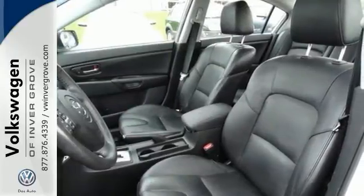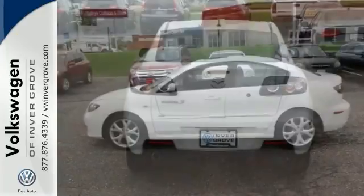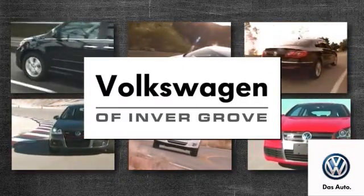This vehicle is for you if you're looking to get great gas mileage on your way to work. Come in for a test drive today. Volkswagen of Invergrove — it's better here, and we'll prove it.